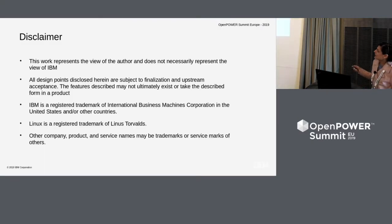Let me take you through the disclaimer. This work represents the view of the author and does not necessarily represent the view of IBM. All design points disclosed herein are subject to finalization and upstream acceptance. The features described may not ultimately exist or take the described form in a product. IBM is a registered trademark of International Business Machine Corporations. Linux is a registered trademark of Linus Torvalds. Other company, product, and service names may be trademarks or service marks of others.